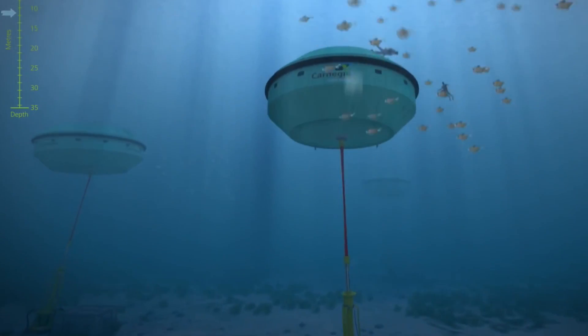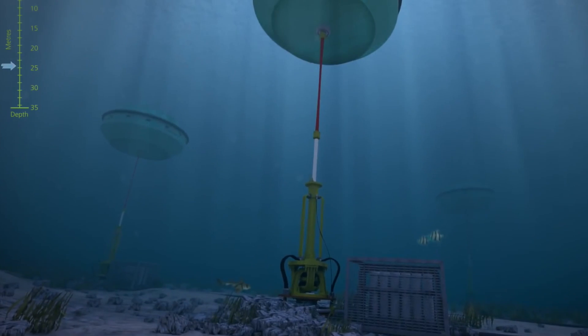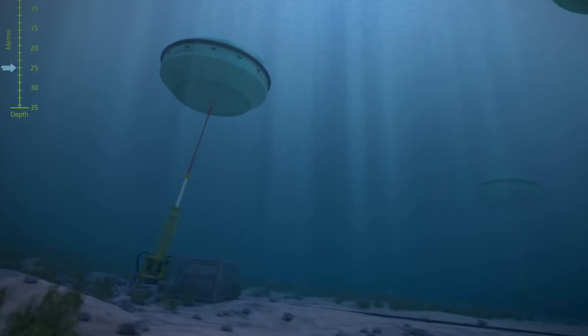And Perth, Australia just got the world's first ever wave-powered desalination plant that provides the city with enough drinking water for 500,000 residents.